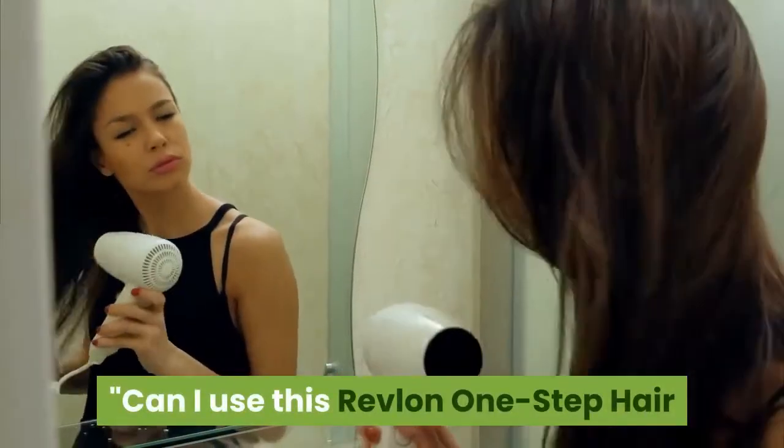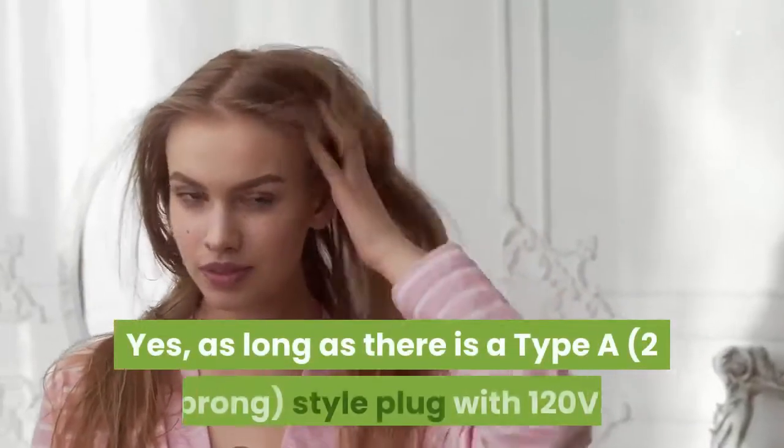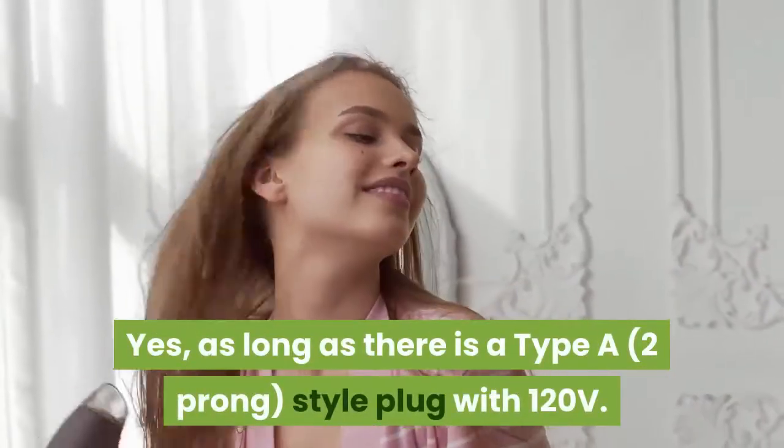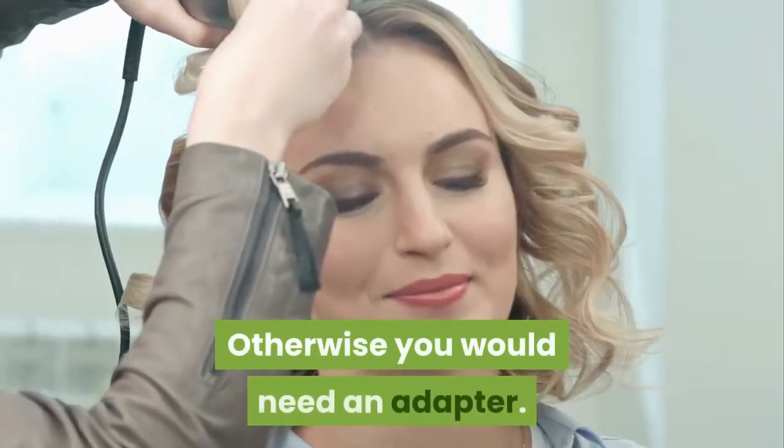Can I use this Revlon 1-step hairdryer and volumizer on a cruise ship? Yes, as long as there is a two-prong style plug with 120 volts. Otherwise, you would need an adapter.